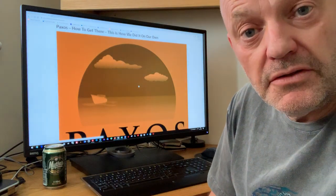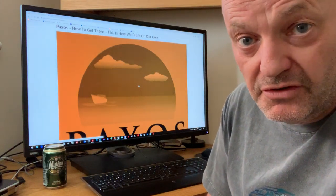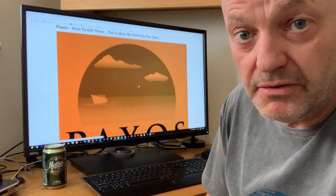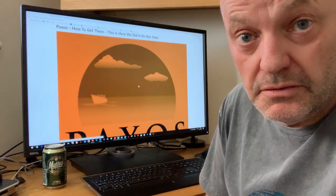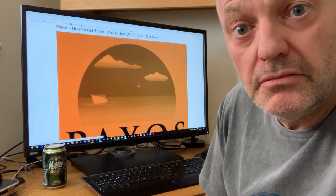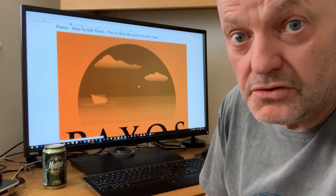So, how to get to Paxos? Two ways. First way: book a holiday — package holiday, flights, ferries, transfers, the lot. Get that through TUI, Olympic Holidays, and there are many others, I am sure.